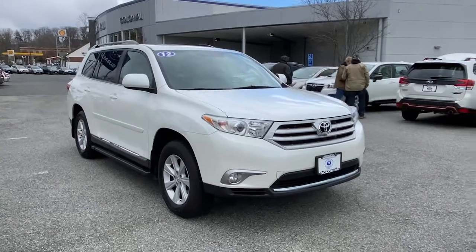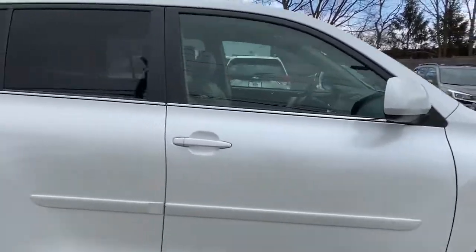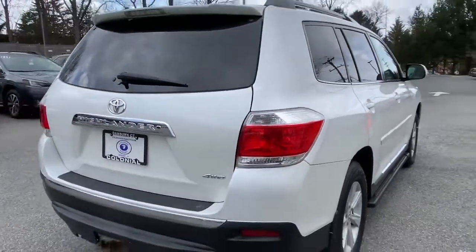Picture yourself in the 2012 Toyota Highlander. With less than 150,000 miles on the odometer, this vehicle provides excellent value.